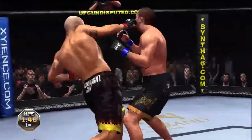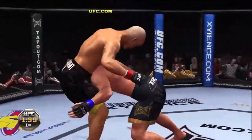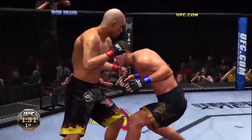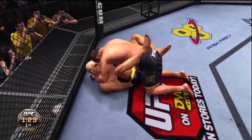Back to his feet. Joe, we've got to be careful here — if this cut worsens, this fight could be over. It definitely could, Mike. It's in a bad spot. He shoots. Good takedown defense, using the cage to help him.